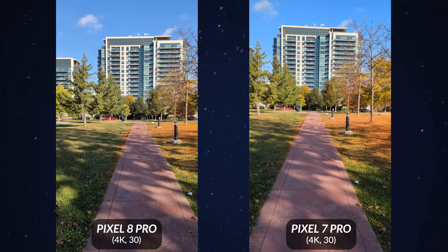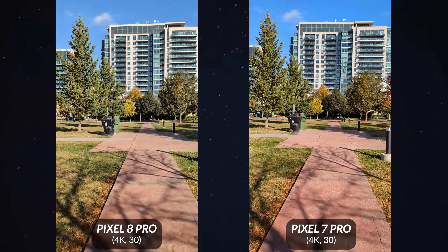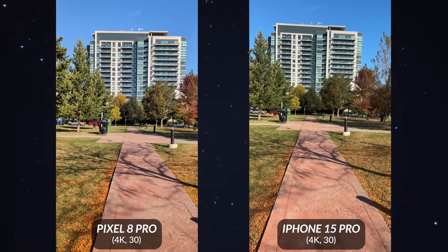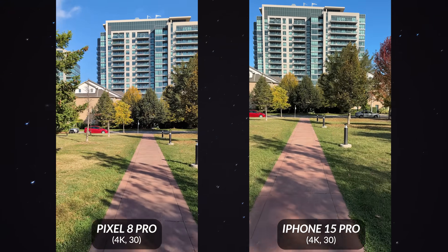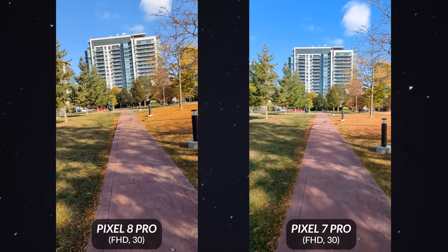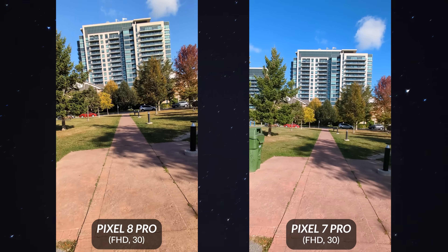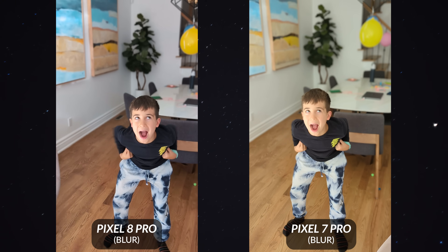4K video is a little bit better on the Pixel 8 Pro — it's definitely an improvement, but not a massive one. I found the image to be slightly sharper, more contrasty, and overall more appealing. Stabilization is pretty equal on both devices at 4K30. But compared to the iPhone 15 Pro Max, the Pixel 8 Pro is not as good — the iPhone for 2023 is still at the top for having one of the best video cameras on a smartphone. Interestingly, in active stabilization mode, both shoot at 1080p, but I found the stabilization on the Pixel 7 Pro was actually better than the Pixel 8 Pro.